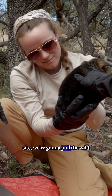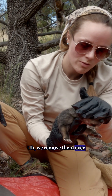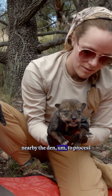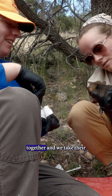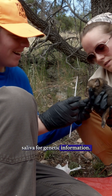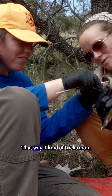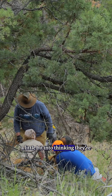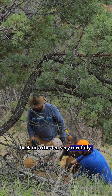Once we get out to the den site, we're going to pull the wild pups out of their natal den. We remove them nearby the den to process them with the cross-fostered pups. We're going to mix them together and take their saliva for genetic information. We try to make them all smell the same — that way it tricks mom a little bit into thinking they're hers. Then we take them all back together and put them back into the den very carefully.